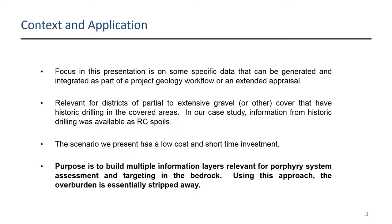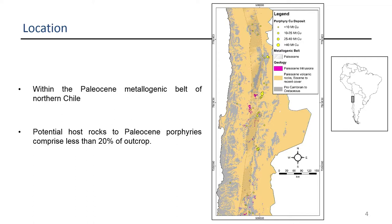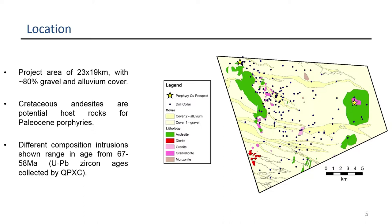We want to show what data sets you can generate from high-quality sampling, strongly biased towards geochemical and spectral data. The location is within the Paleocene metallogenic belt. The permissive host rock is Cretaceous and older, shown in gray, while cover in yellow is Paleocene volcanic rocks and younger. In the hatched zone, you've got less than 20% outcrop of permissive host rock.